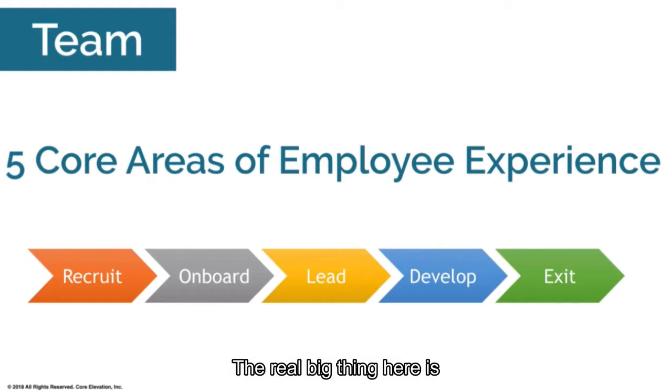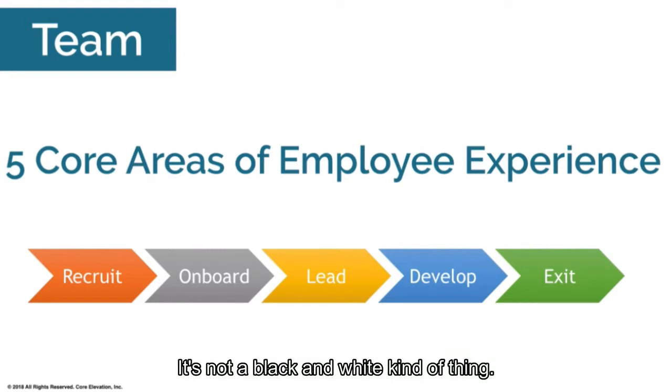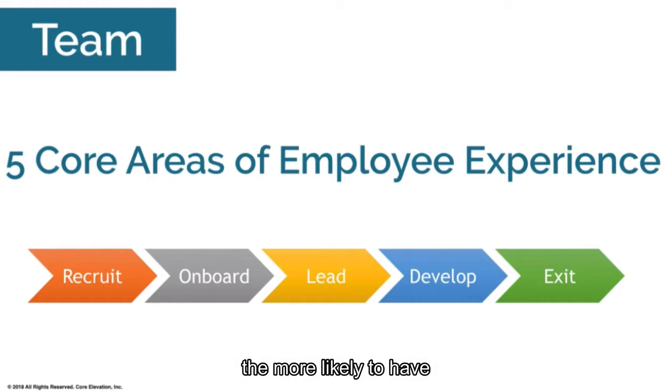The big thing here is that a lot of people are micromanaging or controlling — and you may not think you are. It's not a black-and-white thing; there are shades of gray. The better you are in tune with leading people, the more likely you are to have a better employee experience.